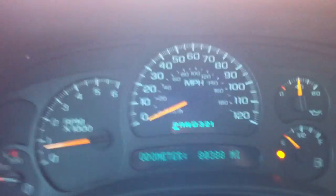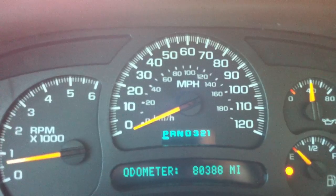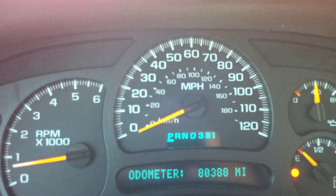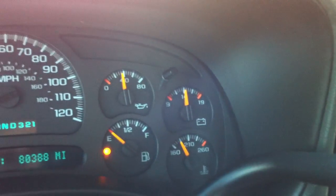Let's look in here closer. I'm sorry — I thought it was 83,000, but it's 80,388. So 80,000 miles. There's your gauges. Obviously I need to go get some gas.